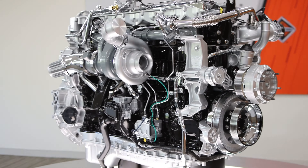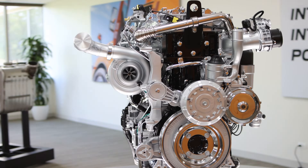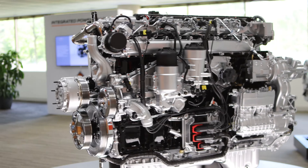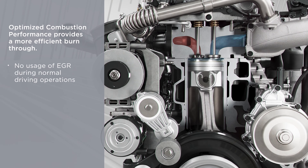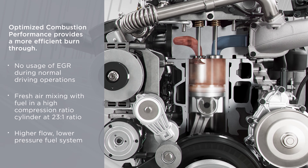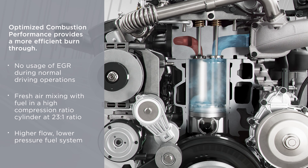By taking a clean sheet of paper approach, designing an engine to just do what the engine wants to do best — which is to generate power — not also tasking it with trying to clean up part of the emissions in the cylinder. By decoupling the emissions piece from the power generation piece, we allowed the engine to have a very clean combustion site.